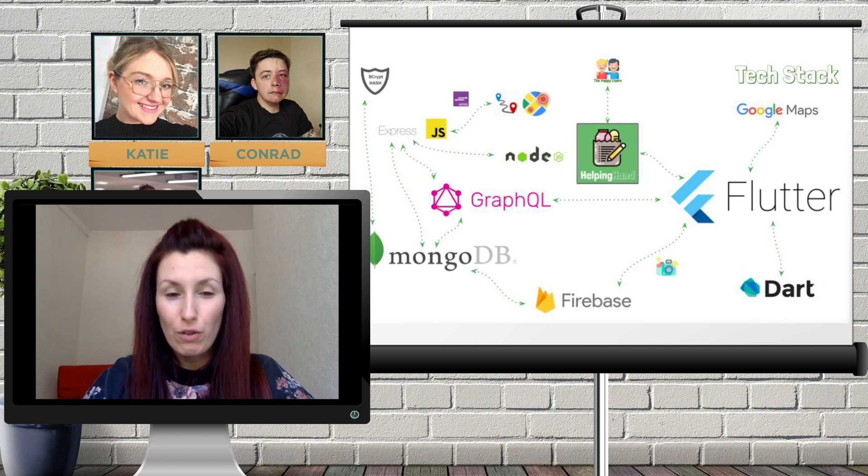We also used Bcrypt for hashing passwords and for basic authentication when our users log in. We used three different Google APIs — two on the backend and one on the frontend. The backend ones were the Geocoding API, to get the coordinates of each user based on their postcode, and the Distance Matrix API, to filter the shopping list based on the volunteer's location and the distance they were willing to travel. On the frontend we used Flutter, a framework by Google written in Dart, so first we had to learn Dart before picking up Flutter. The third Google API used on the frontend was Google Maps, to display the approximate location of users in an in-app map. For image storage we used Firebase, sending the image from the frontend and linking the image URL to user documents in our MongoDB database. We deployed the backend on Heroku and used GitHub for version control.